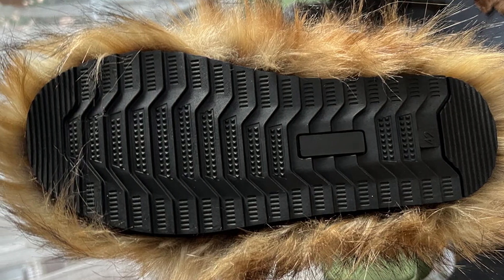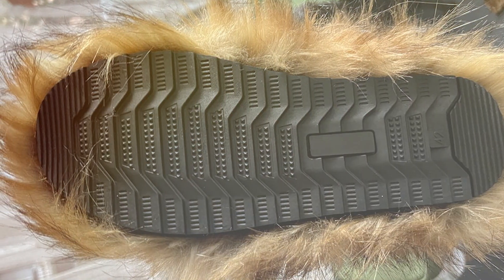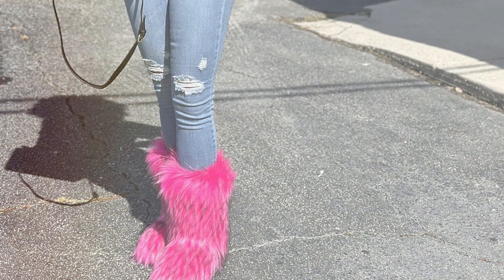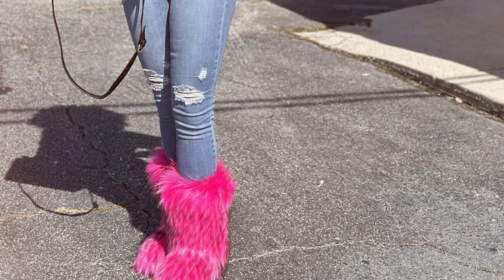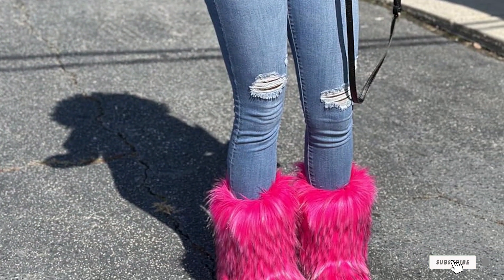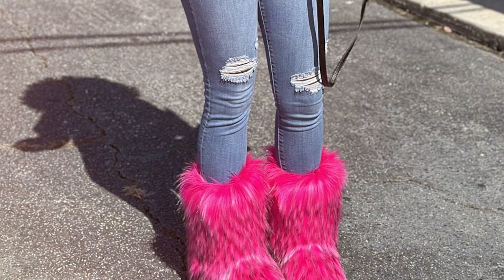One of the standout features of these boots is their durability. With their sturdy construction and high-quality materials, they can withstand the demands of regular use. Whether you're trekking through snow-covered trails or navigating icy sidewalks, you can trust that these boots will keep you steady and comfortable.